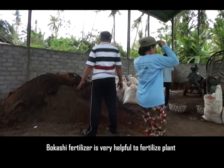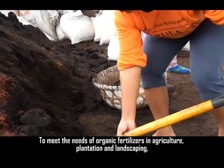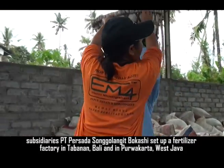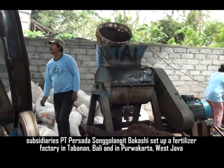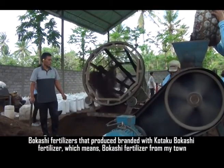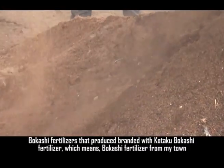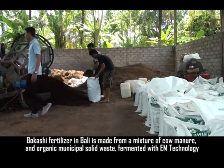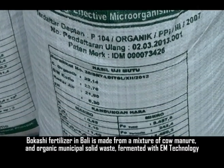Bokasi fertilizer is very helpful for fertilizing plants. To meet the needs of organic fertilizer in agriculture, plantation and landscaping, subsidiaries of PT. Persada Songgo Langit Bokasi set up a fertilizer factory in Tabanan, Bali and in Purwakarta, West Java. The fertilizer is produced under the brand name Kotaku Bokasi fertilizer, which means Bokasi fertilizer from my town.